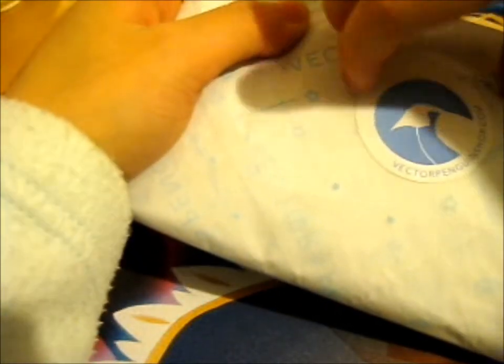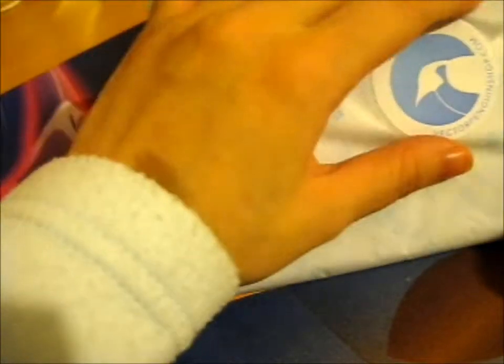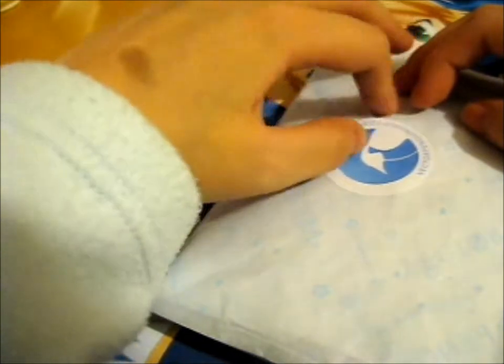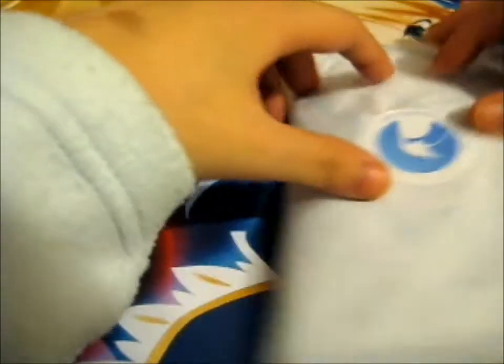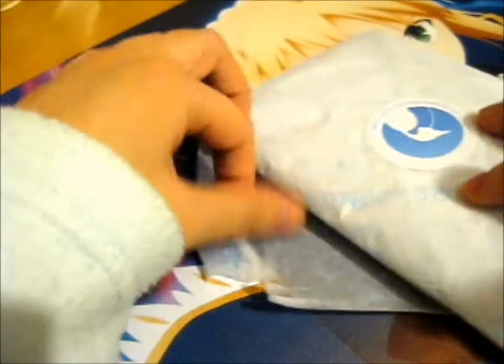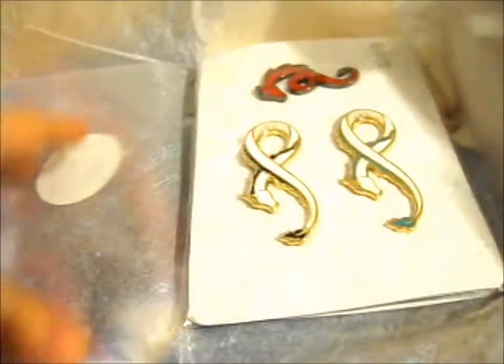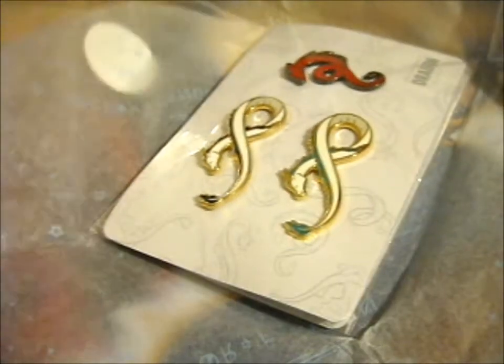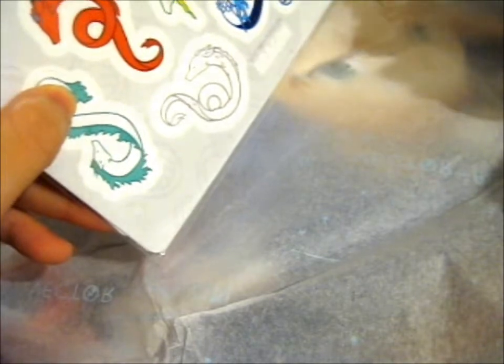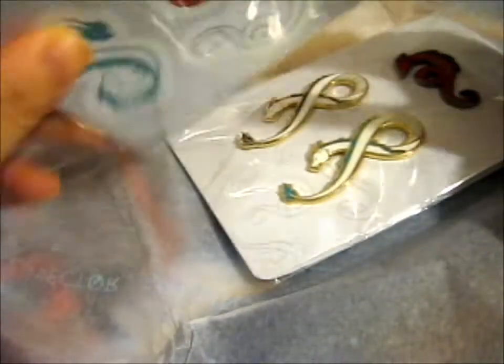I don't really need to worry about messing up this sticker because I've got one on the envelope. I don't want to mess up the tissue paper, but it seems I'm going to have to, because the sticker doesn't want to come off. Okay, awesome. So first, we've got some stickers.